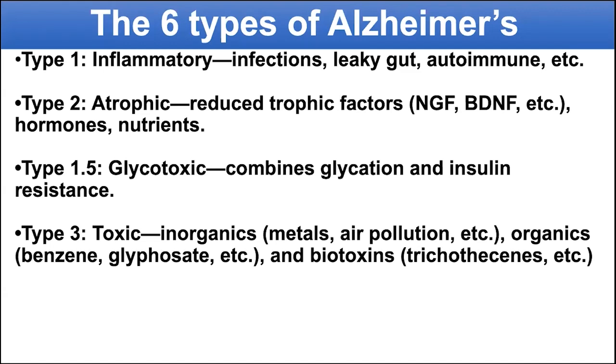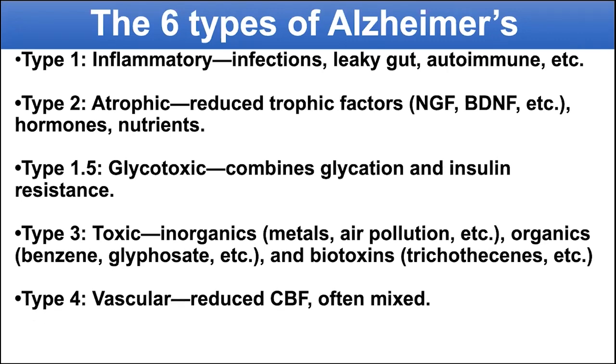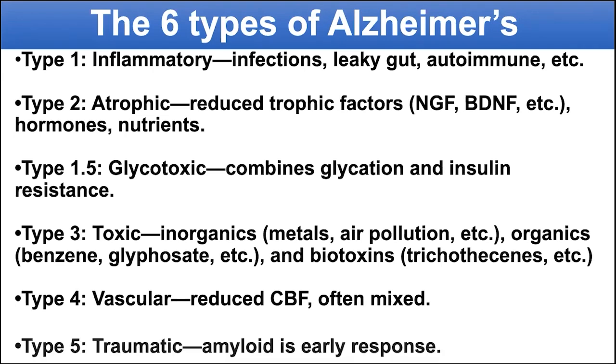Type three is toxic — inorganics, organics, and biotoxins. Type four is vascular — reduced cerebral blood flow. This often gives you a mixed picture where you have some degree of vascular dementia as well as Alzheimer's.